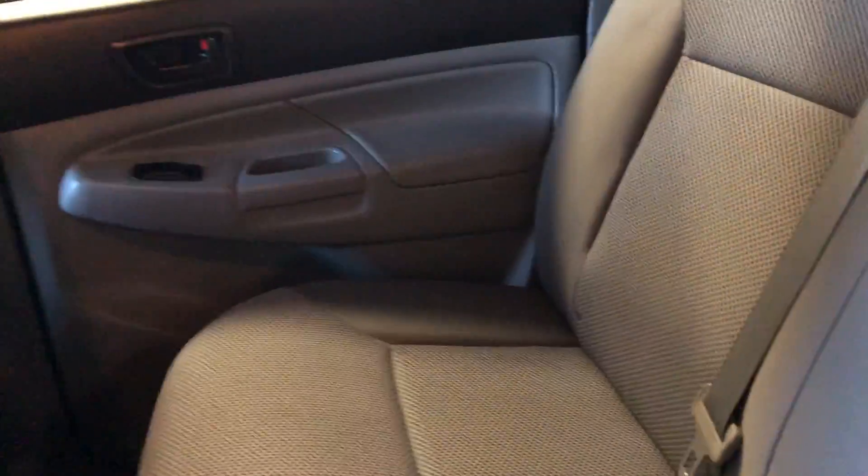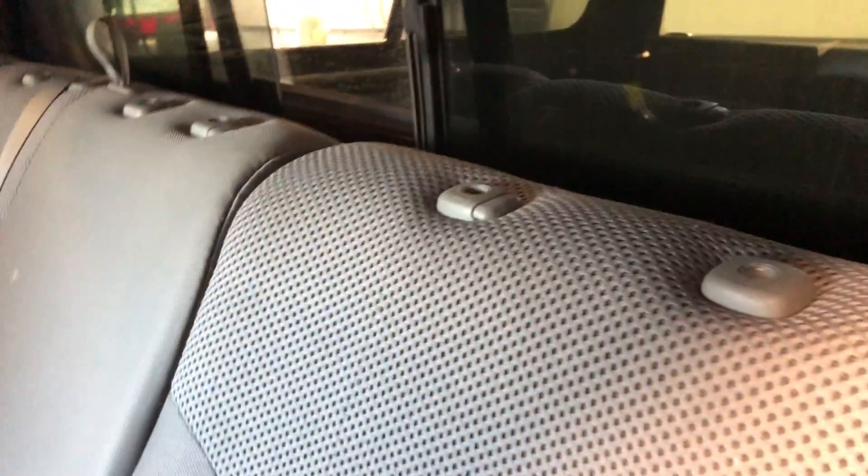Now onto the very back of the vehicle — you've got quite a bit of space for passengers, and of course you have extra storage space just right behind these seats here.